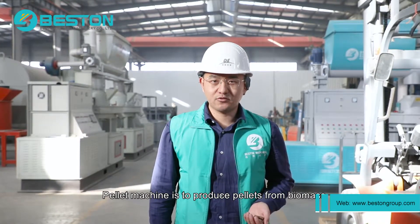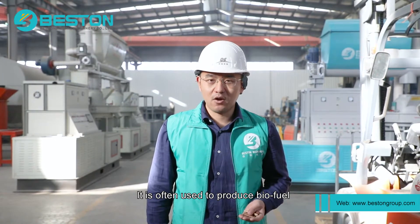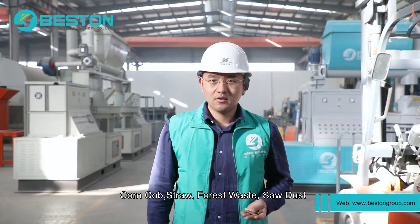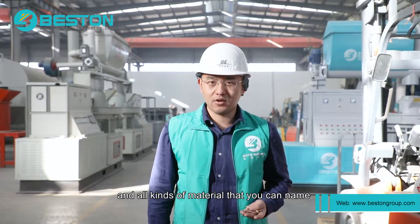A pellet machine is used to produce pellets from biomass. It is often used to produce biofuel from biomass waste such as corn stock, corn cart, straw, forest waste, sawdust, and all kinds of materials that you can name.